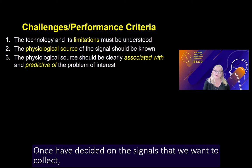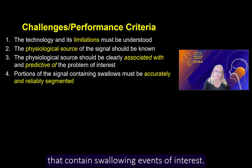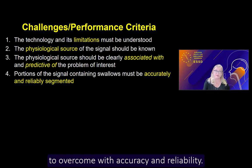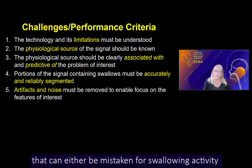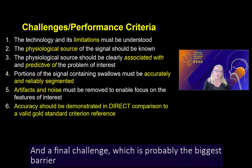Once we have decided on the signals we want to collect, we then need to know how to find the portions of those signals that contain swallowing events of interest. This is called segmentation, and it is not necessarily an easy challenge to overcome with accuracy and reliability. One of the major reasons segmentation can be challenging is the fact that these signals frequently contain artifacts and noise that can either be mistaken for swallowing activity or may mask swallowing-related information.